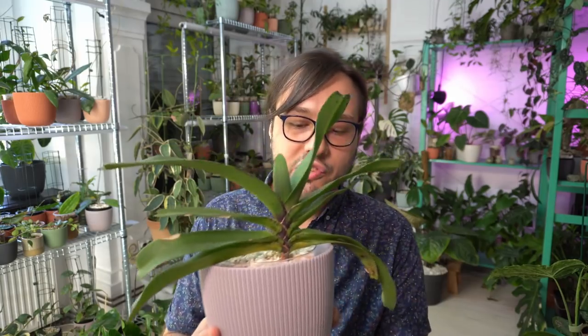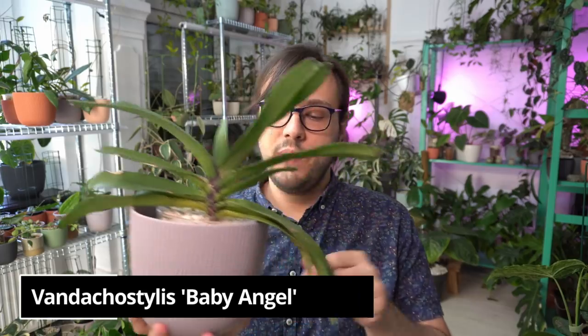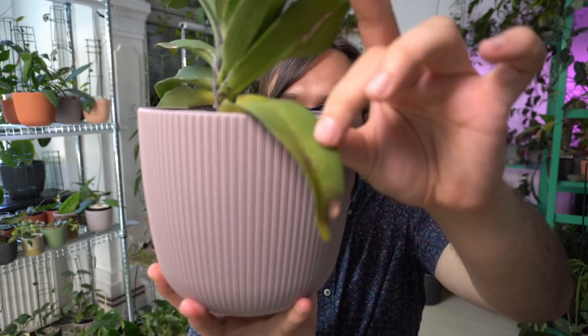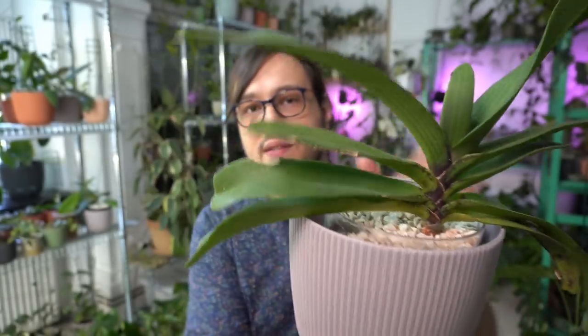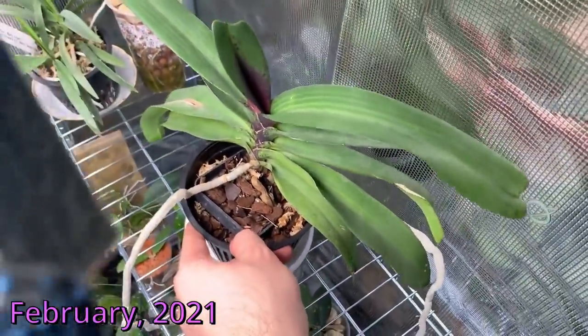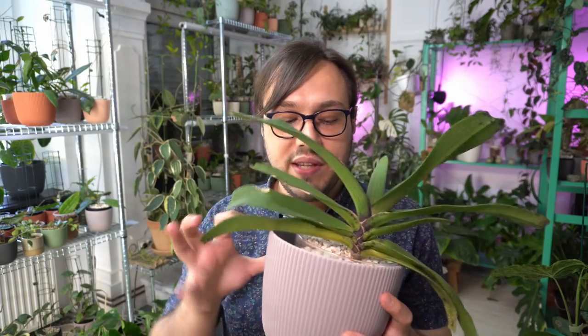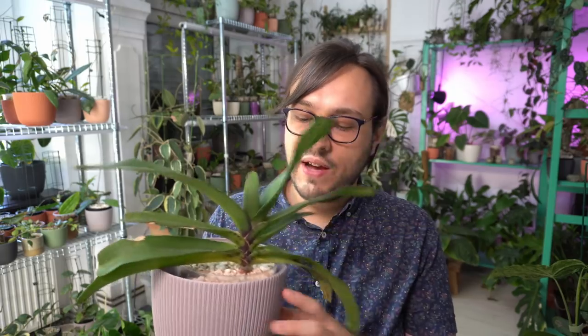I actually put my Rhynco Stylus in the tent as well, but that one got burned. This is my other Vandaceous orchid — Rhynco Stylus — and this one got serious burns. I think we lost two or three leaves. You can see some of the burns here. Now it's looking much healthier and greener. It really started to look very yellow and I thought, you know, it's a high-light orchid — it's fine. But definitely not as high-light as that Mars Hydrolite can provide.